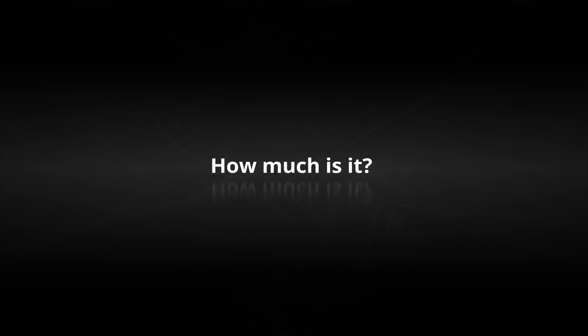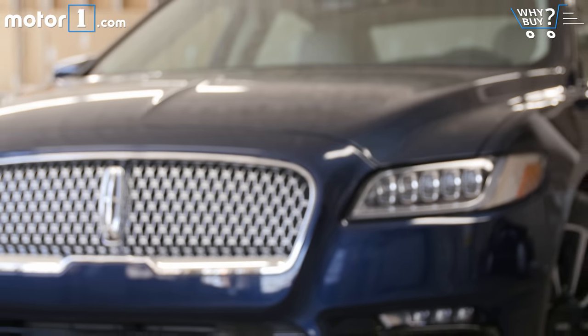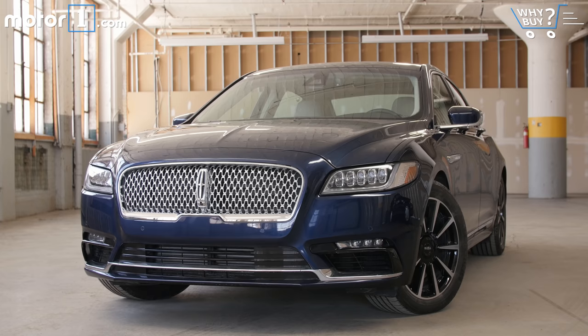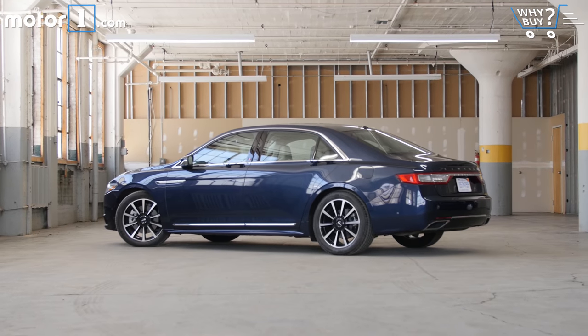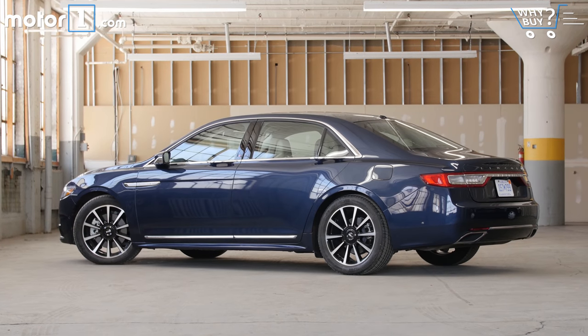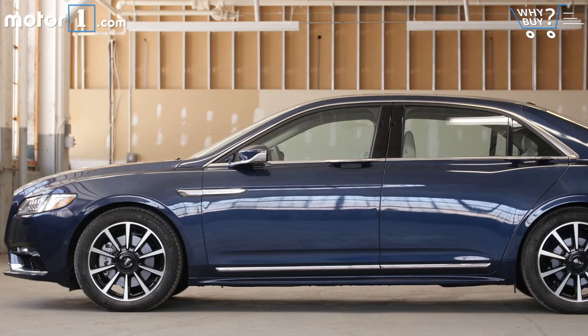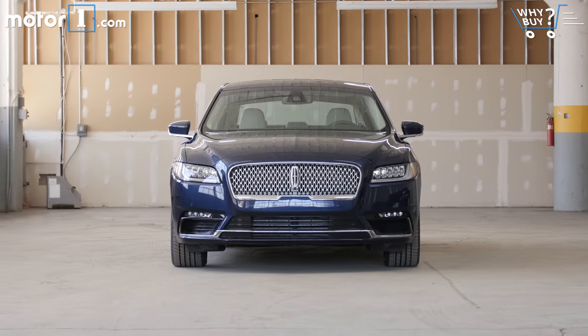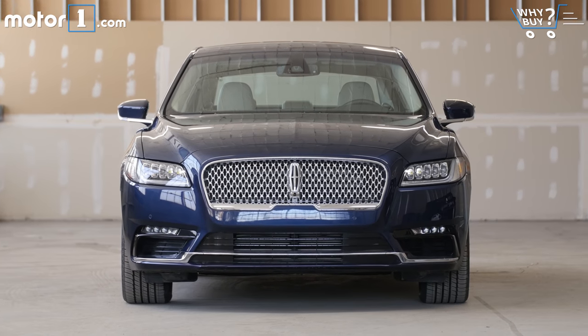How much is it? Baked into the Continental's value proposition is a full-size sedan for a midsize luxury price. Base price of this model range starts at around $45,000 for a front-wheel drive naturally aspirated car. Our all-wheel drive reserve model with the most potent engine and plenty of options rolls out at $72,155.